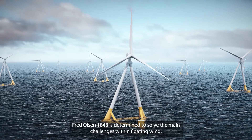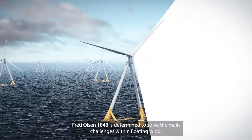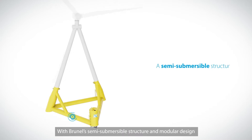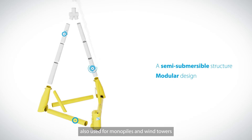Fred Olsen 1848 is determined to solve the main challenges within floating wind: industrialization and deployment at scale. With Brunel's semi-submersible structure and modular design based on steel tubulars, also used for monopiles and wind towers,